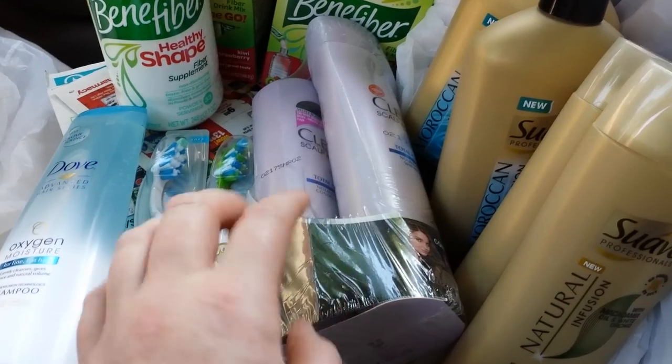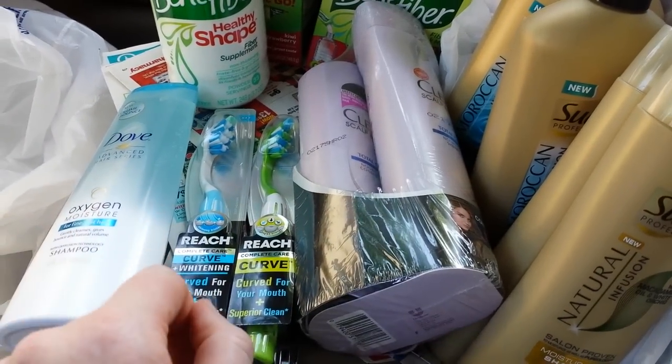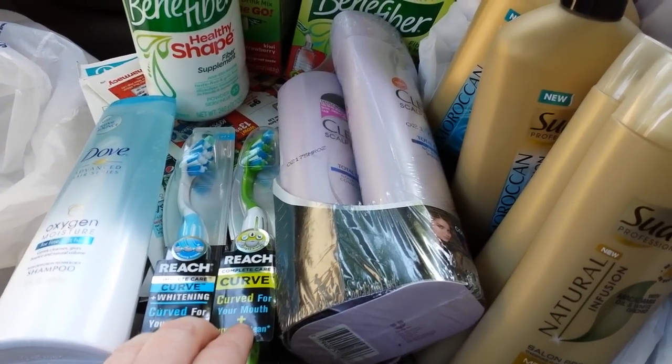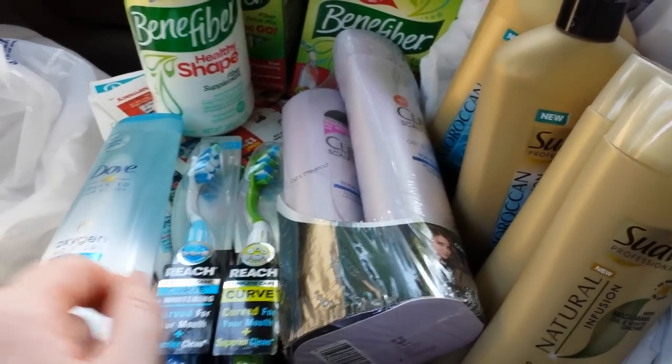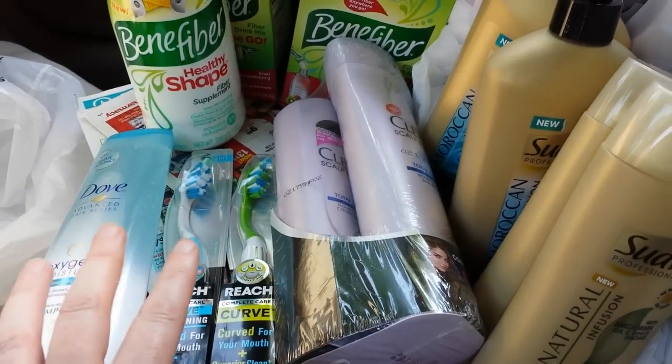You buy one and you get 200 points back, which you can do two times. These are the same deal. So I got these two on the same card and got 30% off of those — $0.19 for that, $0.19 for this two-pack right here. Really great deal on those.